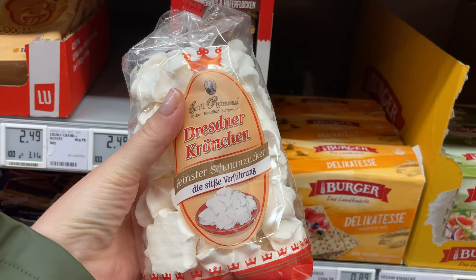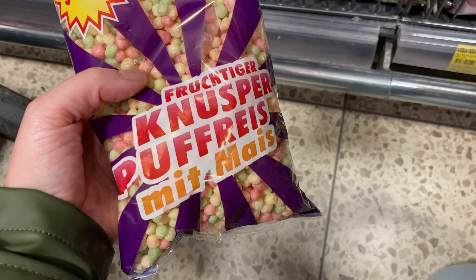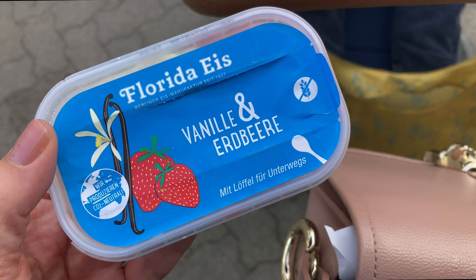There were meringues from Dresden, very tasty Knusperflocken from Zetti — an East German company — made of crispbread and milk chocolate, and a sweet version of popped rice, which is another East German classic. Also savory snacks like waffles filled with cheese and onion cream, from a company in northern Saxony. And extremely typical for eastern Germany: Brausepulver, a sweet powder that when diluted in water makes a fizzy sweet drink.